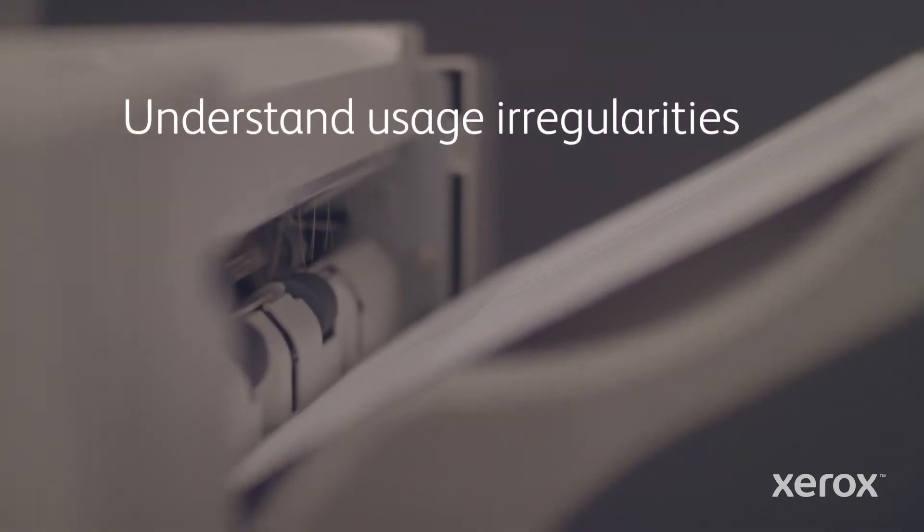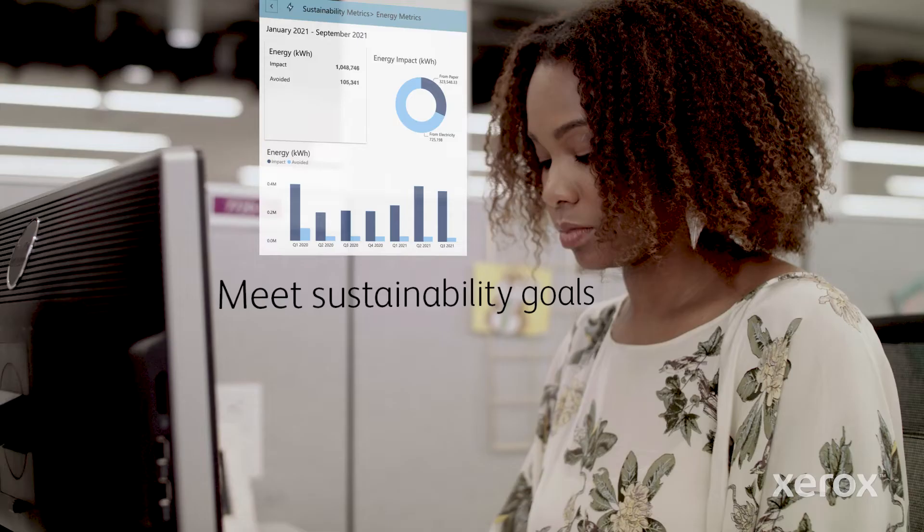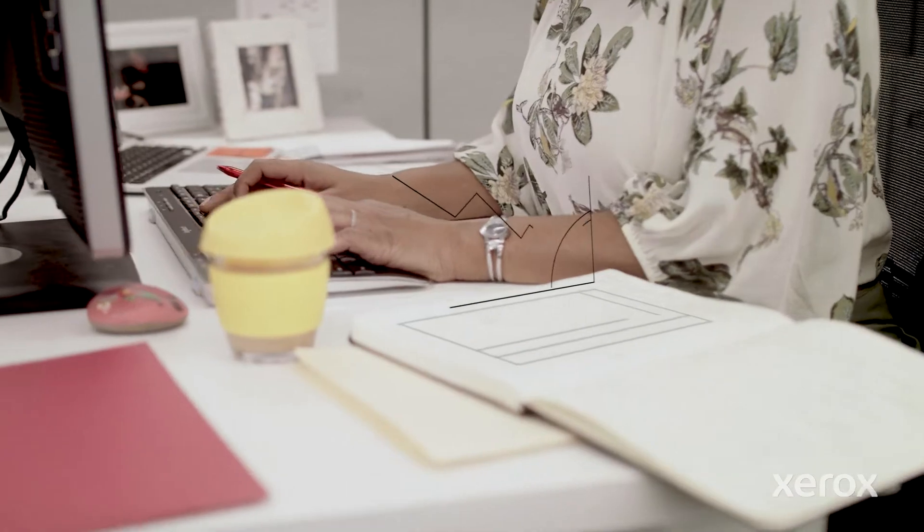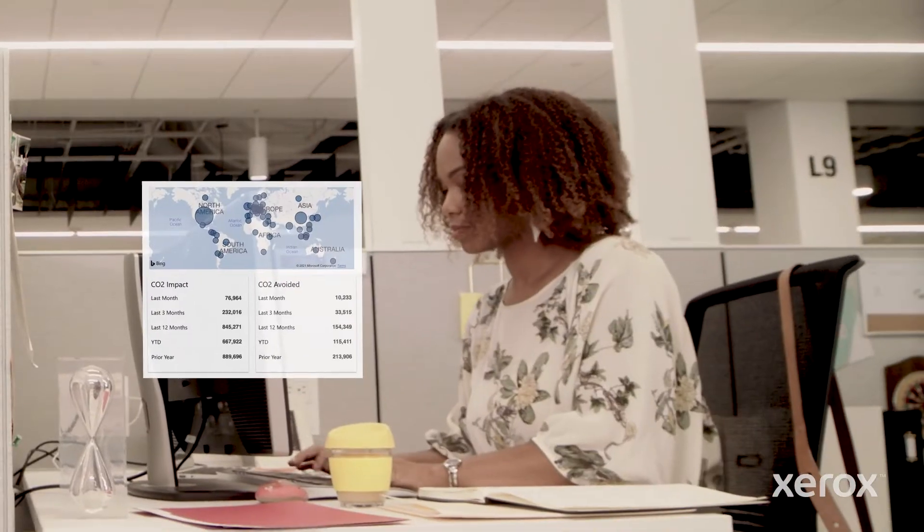Mateo can see if unauthorized content is being printed and if users are printing outside working hours. Jocelyn can see the impact of sustainability efforts using metrics like power consumption, water, CO2, and paper usage.